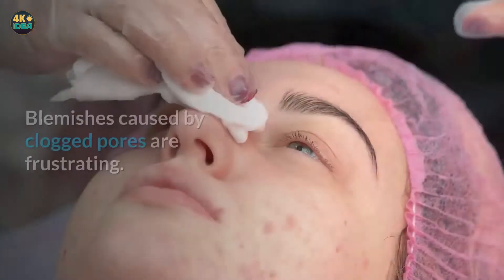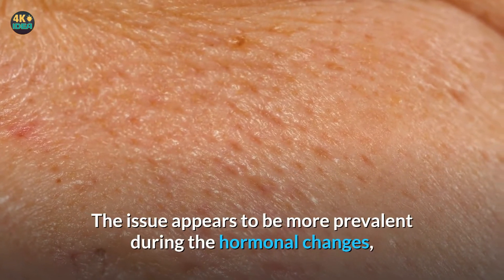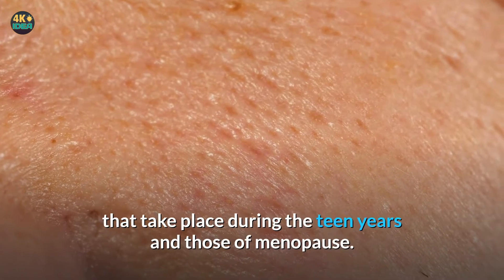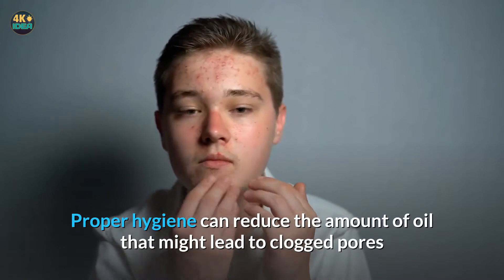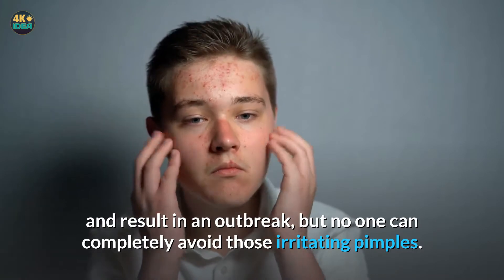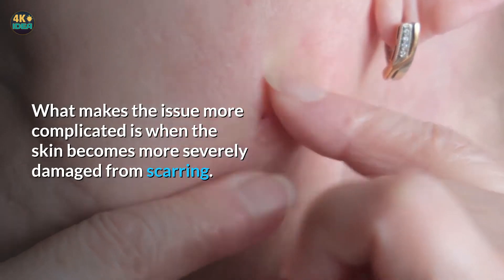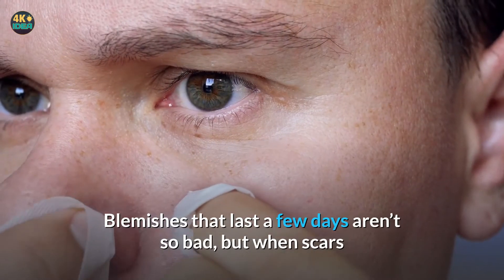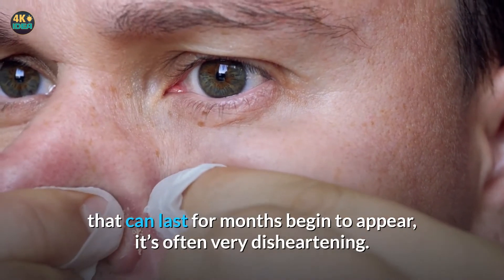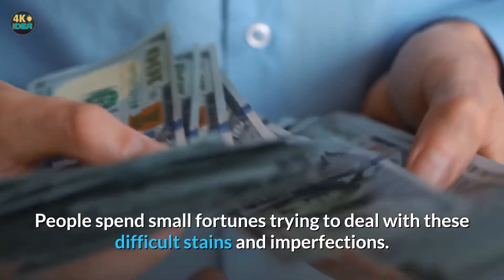We all hate acne. Blemishes caused by clogged pores are frustrating. The issue appears to be more prevalent during the hormonal changes that take place during the teen years and those of menopause. Proper hygiene can reduce the amount of oil that might lead to clogged pores, but no one can completely avoid those irritating pimples. The issue becomes more complicated when the skin becomes more severely damaged from scarring. Blemishes that last a few days aren't so bad, but when scars that can last for months begin to appear, it's often very disheartening. People spend small fortunes trying to deal with these difficult stains and imperfections.